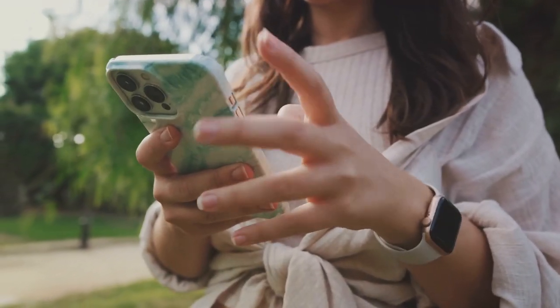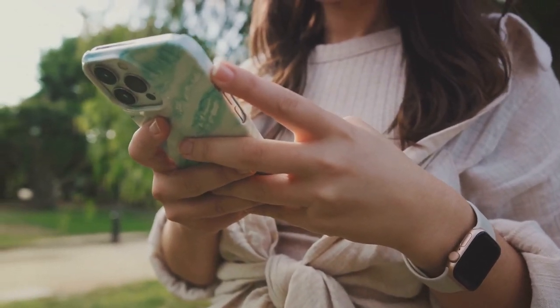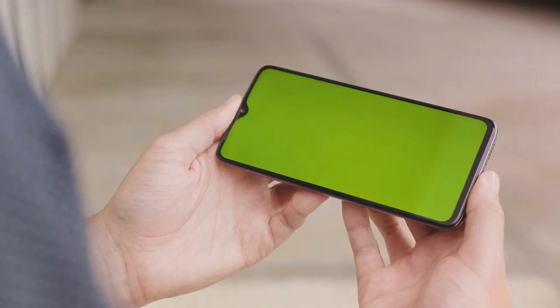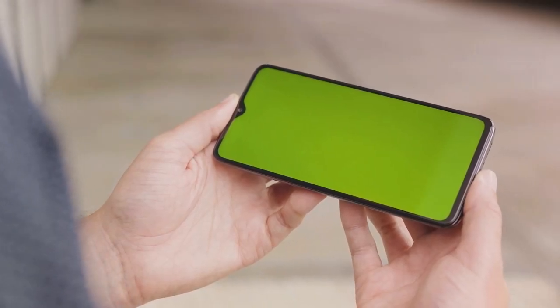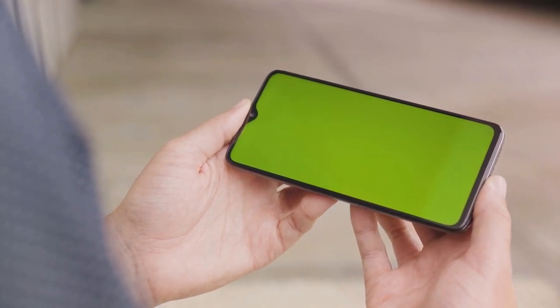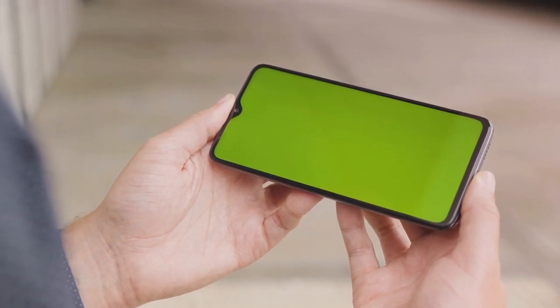Yes, you heard that right — a foldable screen that transforms your phone into a tablet in a matter of seconds. But that's not all. The HyperTouch 2024 also features a state-of-the-art camera system, perfect for capturing those precious moments in stunning detail. Its long-lasting battery life and super-fast charging capabilities are just the icing on the cake.